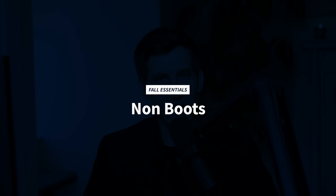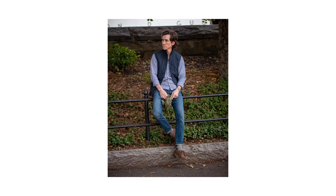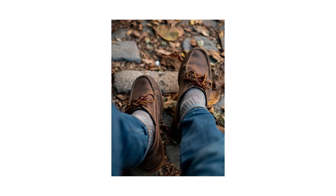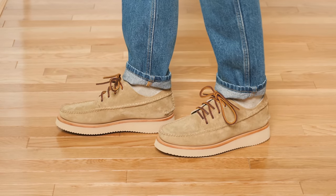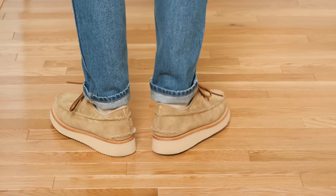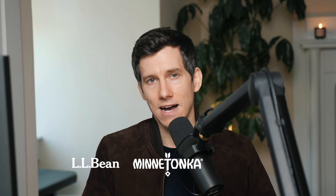Fall essential number two is a pair of non-boots. Some guys love to wear boots 24/7 once the temperature drops below 60 degrees, but personally I don't like wearing boots every day, and there are plenty of non-boot options that still look really good with fall outfits. My favorite boot alternative is the blucher moc. This moccasin style comes in a bunch of different silhouettes and weights and levels of chunkiness. This pair from Yucatan is on the heavy side — chunky and thick with a really thick durable outsole and a soft suede upper. If you want something more affordable with that camp moc or ranger moc aesthetic, check out LL Bean, Minnetonka, and Eastland.